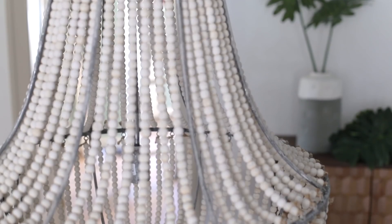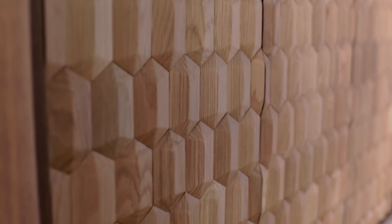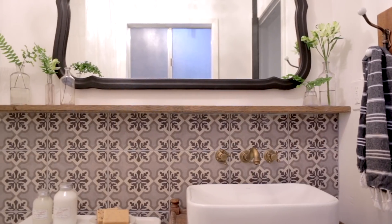All of my designs start with a single source of inspiration. This can be anything from a piece of furniture to a specific color or pattern, a light fixture — anything that grabs my attention — and then I design the room around that.